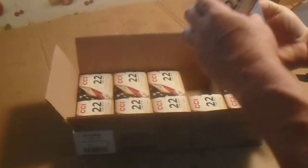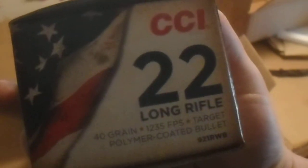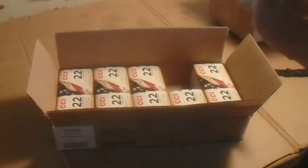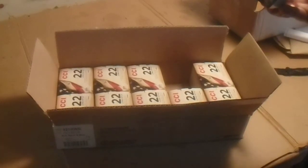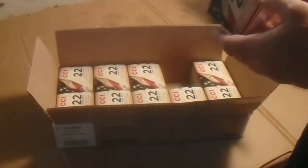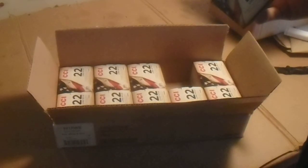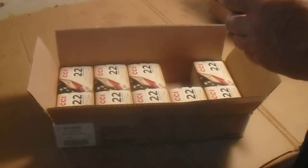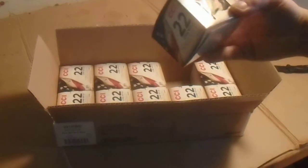These are nice rounds. These are 1235 feet per second. Mini mags are 1235 feet per second. The AR tacticals are 1200 feet per second. The CCI blazers are 1235 feet per second. Looking at the bullet, they look like the CCI tactical shape, but they're 1235 feet per second. So this could be the blazer run — what they use for the blazer bullets — and they coat them red, white, and blue.